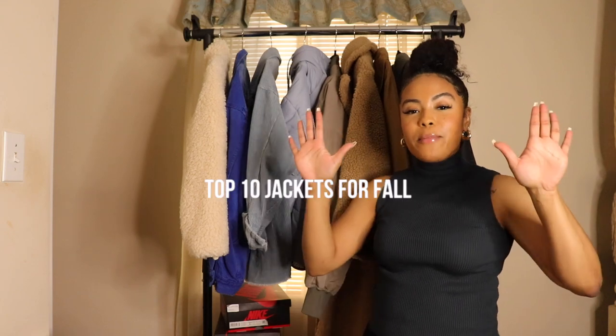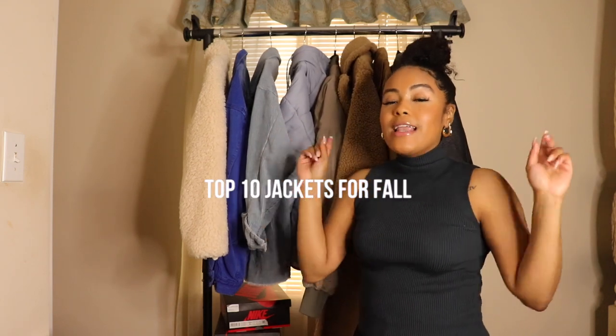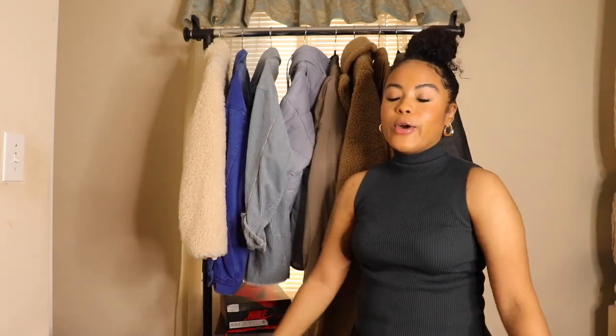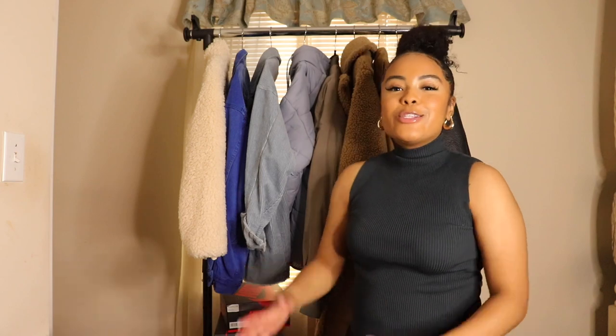Welcome or welcome back to my channel. It's your girl Shailen and in today's video I'm showing you guys my top 10 jackets for fall. Now these jackets can work for any woman but especially for us short girls, because I am only 5 foot, so it's really hard for me to find jackets that are flattering and don't make me look like I'm wearing a paper trash bag. If you want to see what jackets I've been loving for fall then please keep on watching.